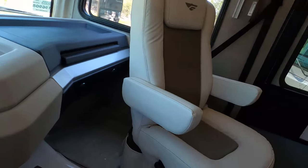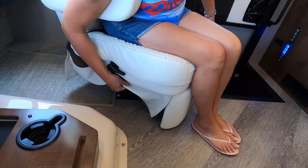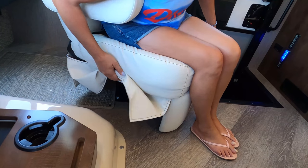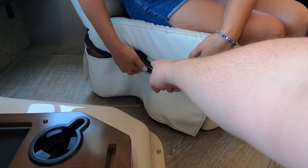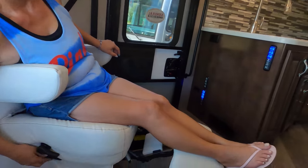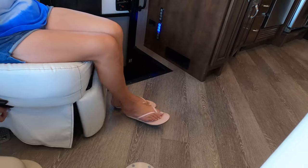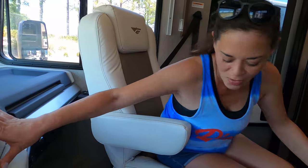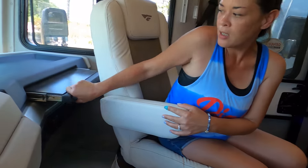The passenger seat swivels around — there's a lever below to operate it. Both seats do swivel, guys, and there is a pedestal table that goes there. This is one of my favorite features — I love Fleetwoods. You've also got a cup holder and access to the fan and map lights up here.